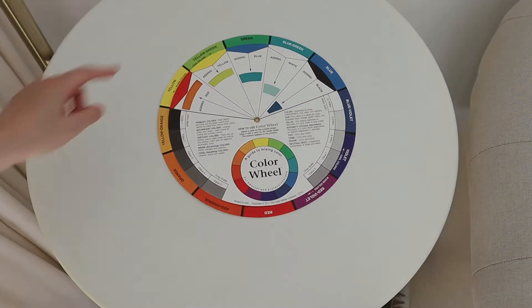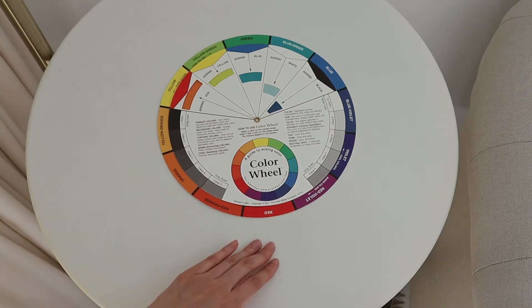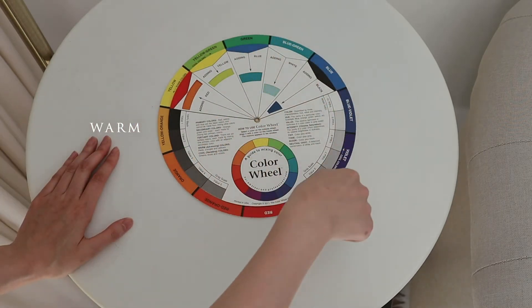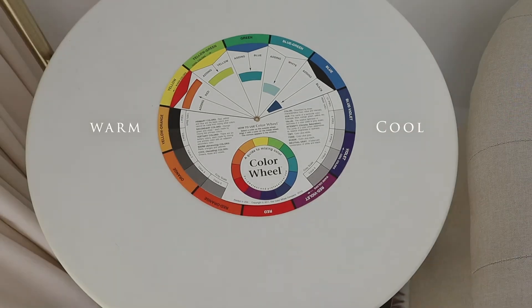We're only going to look at something really basic. On the left side of the wheel you see yellow, orange, and red — these are usually considered warm colors. On the right side of the wheel you see green, blue, and violet — these are usually considered cool colors. For each color, if you add more yellow to it, it becomes warmer, and if you add more blue to it, it becomes cooler. And that's all you need to know before we dive in.